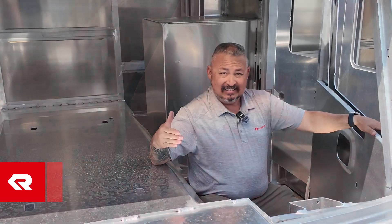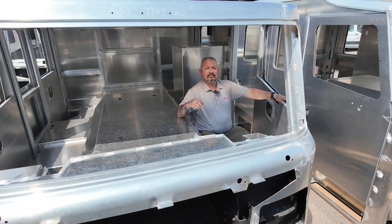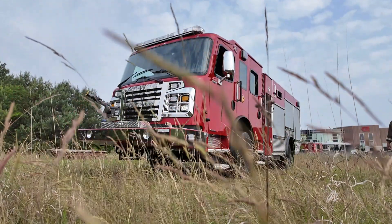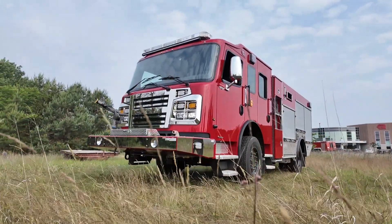Hi, Ernie Young with Rosenbauer America. I wanted to introduce you to our Warrior cab. This cab is 96 inches wide, giving you a narrower profile for those tight urban areas, or even the rural areas that require the ability to get down a two-track in some of those narrower neighborhoods — thinking kind of the urban interface type area.